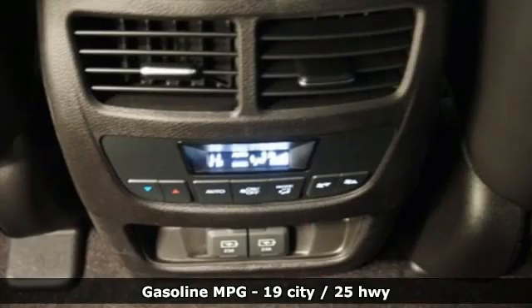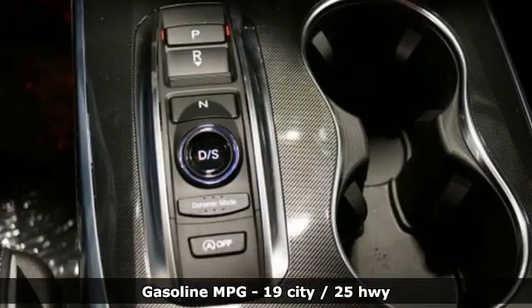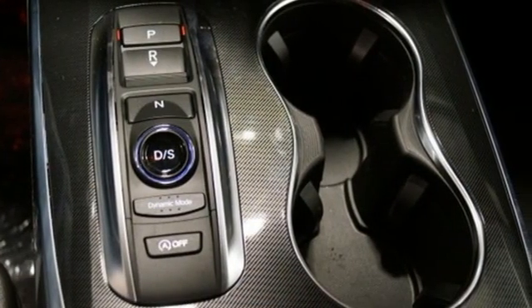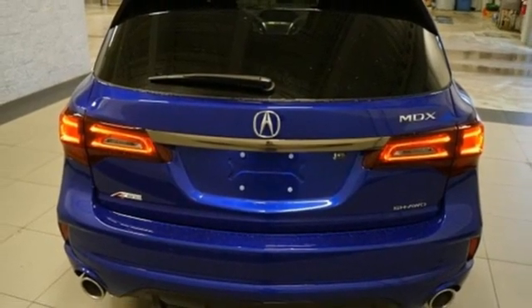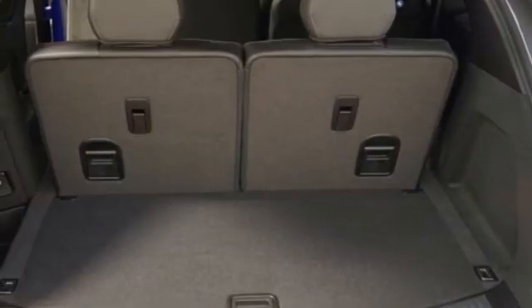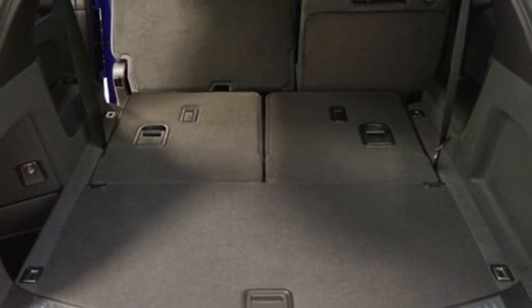V6 engine, four-wheel drive, streaming audio, memory exterior door mirror settings, front heated and ventilated bucket seats, front and rear parking sensors, AM-FM satellite radio, memory steering wheel settings, dual-zone climate control, auto tilt-away steering column, and integrated navigation system.